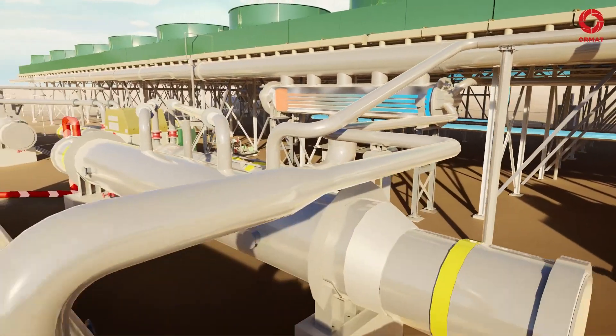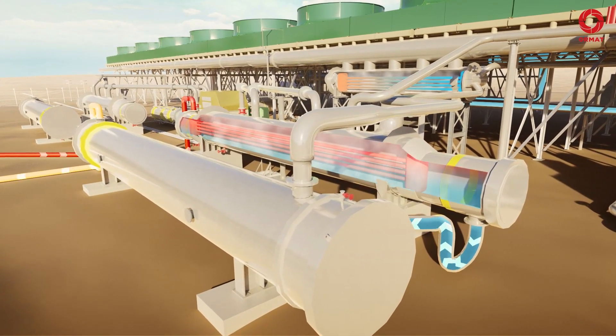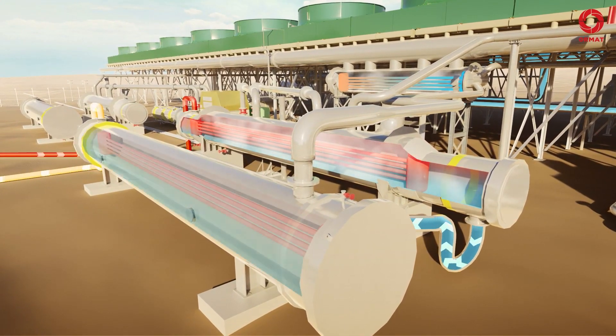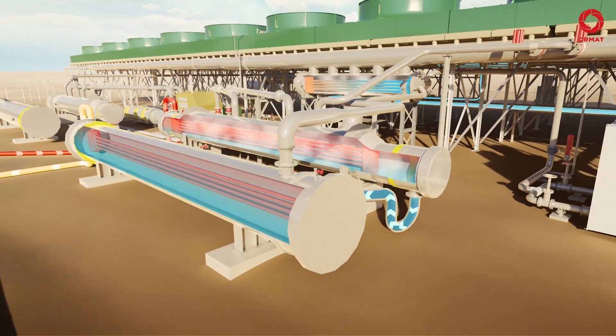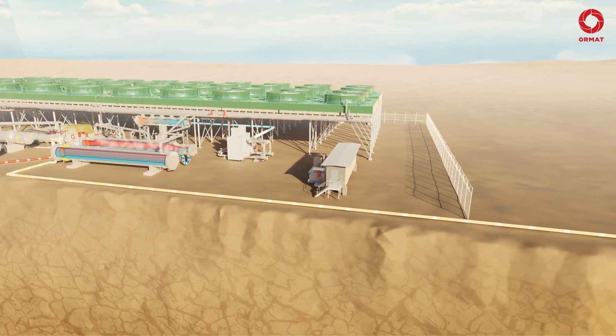After vaporizing the motive fluid, the colder brine is directed to the preheater, where it heats the liquid motive fluid before it enters the vaporizer. Then the colder geothermal fluid is injected back into the ground through the injection wells.